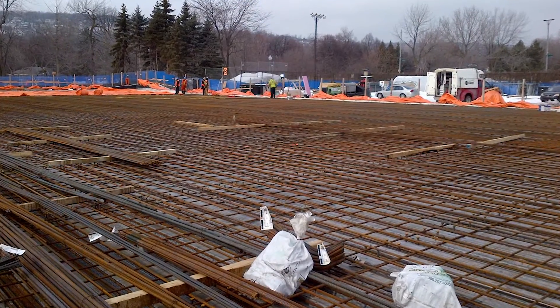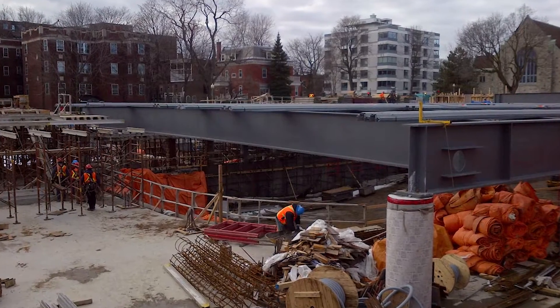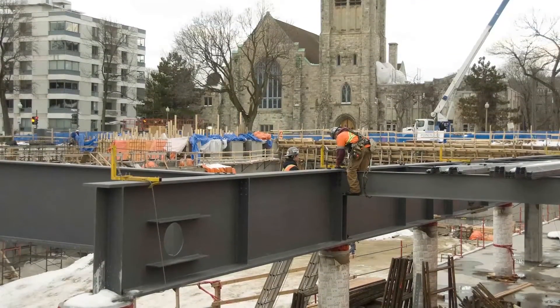Custom built-up steel sections working with a composite concrete slab were used for the roof. This was done in order to minimize the height of the beams, given the important roof loads and the long spans required.